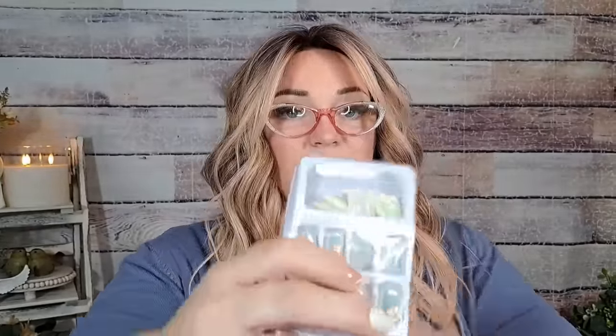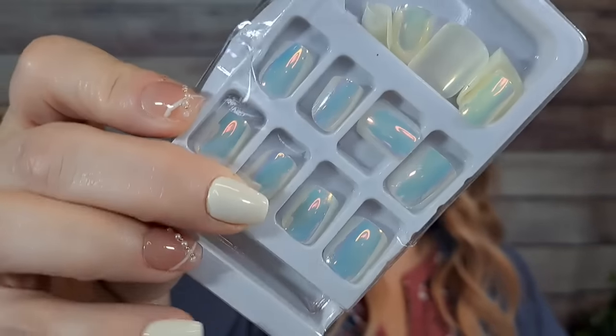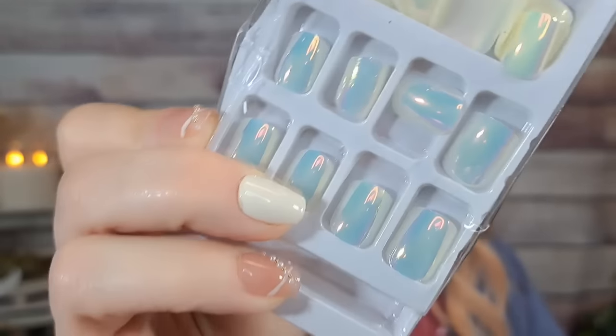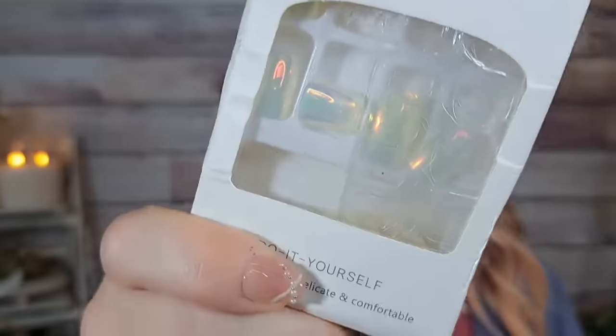Next are these nails — the package came completely crushed, but they look like an aurora borealis type of color, really really pretty. They come with glue tabs. These were $2.28. The package is completely demolished but you know, it is what it is.